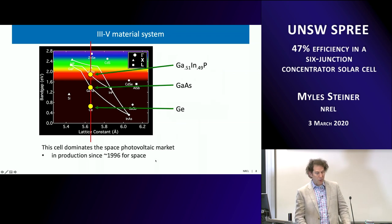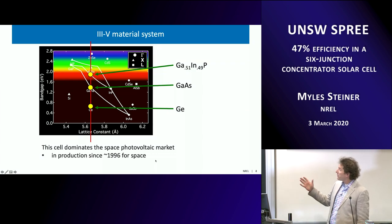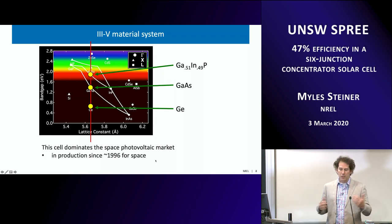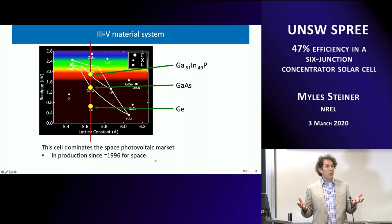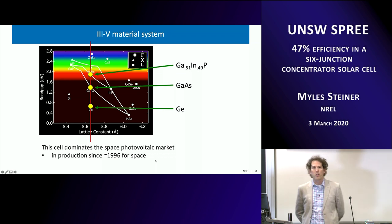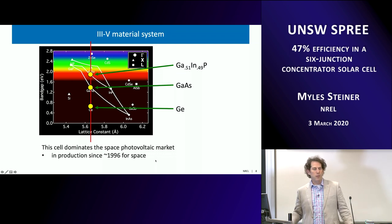Lattice matching is especially important. On a band gap vs. lattice constant map, GaAs is a widely available substrate, GaInP above it has the same lattice constant, and germanium below it aligns as well — somewhat serendipitously. This allows construction of a three-junction device at the same lattice constant with good epitaxy. This GaInP/GaAs/Ge triple junction has been in production in the space industry since about the mid-1990s and basically dominates the space industry — just about every near-Earth and interplanetary satellite is powered by these triple-junction solar cells.